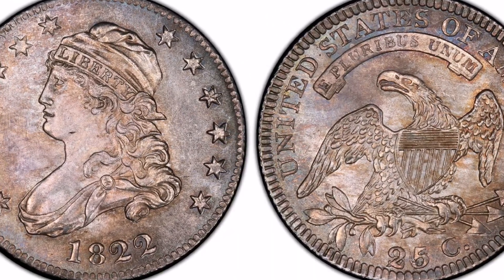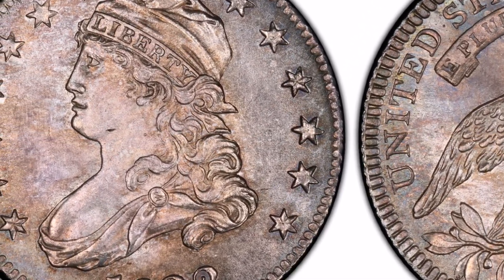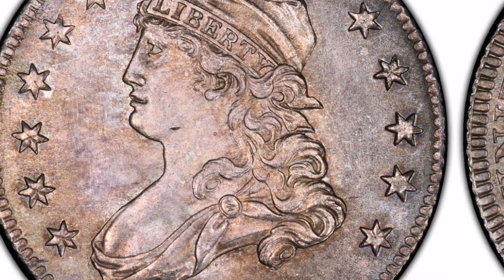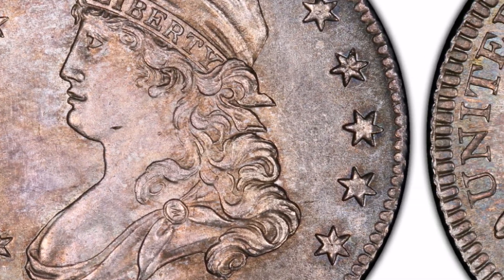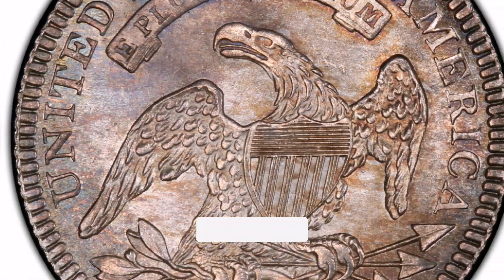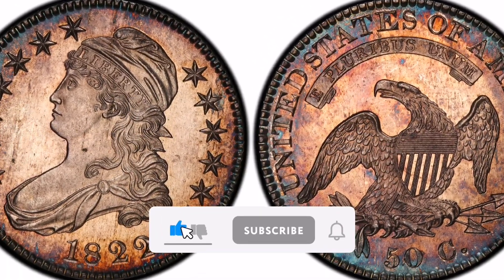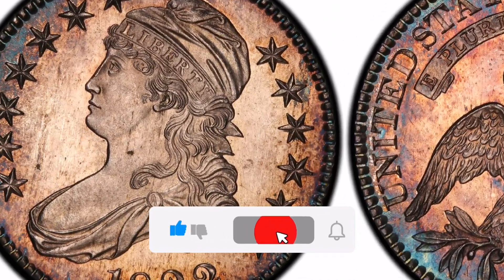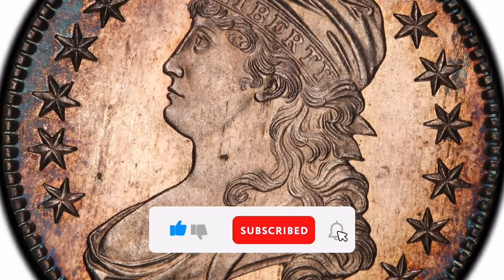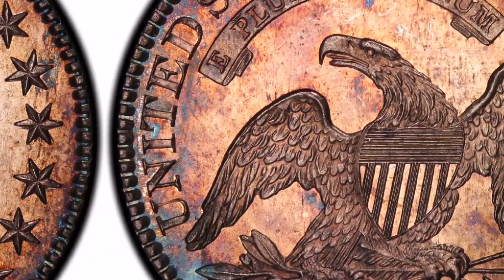To summarize, the 1822 Capped Bust Quarter is an extremely rare and costly coin that symbolizes an intriguing period in the history of American numismatics. It is a highly sought-after addition to any coin collection because of its restricted mintage, timeless design, and collector appeal. That's it. I hope to see you in my next video. I appreciate your visits and remind you to subscribe and share so you don't miss any of my upcoming content. Until the next occasion.